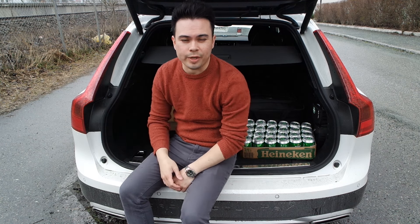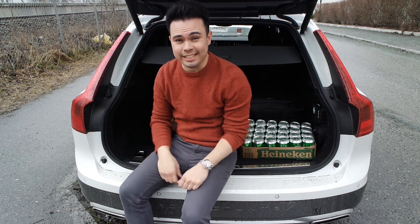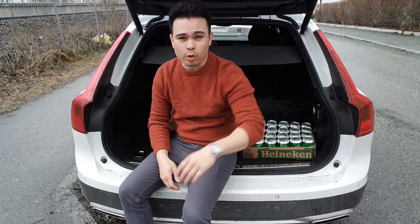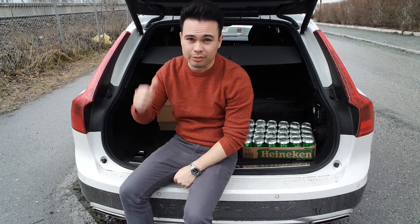Hey guys, another travel week. This week it is Easter holiday — I'm taking the V90 down south again for a week of skiing, but tomorrow I'm delivering it back. I'll bring you guys along on the trip down south today.